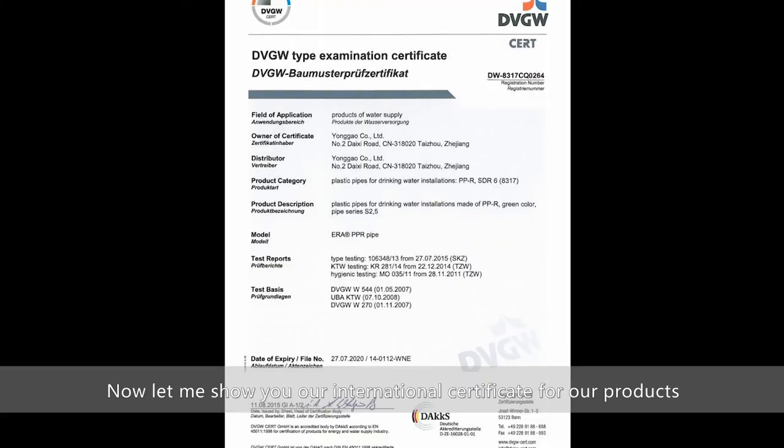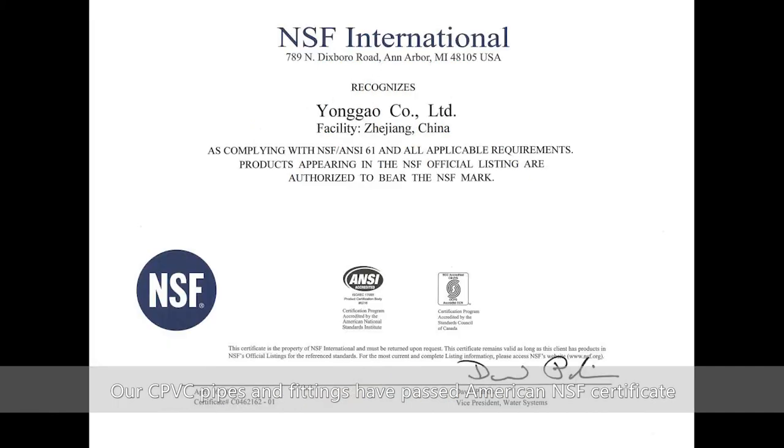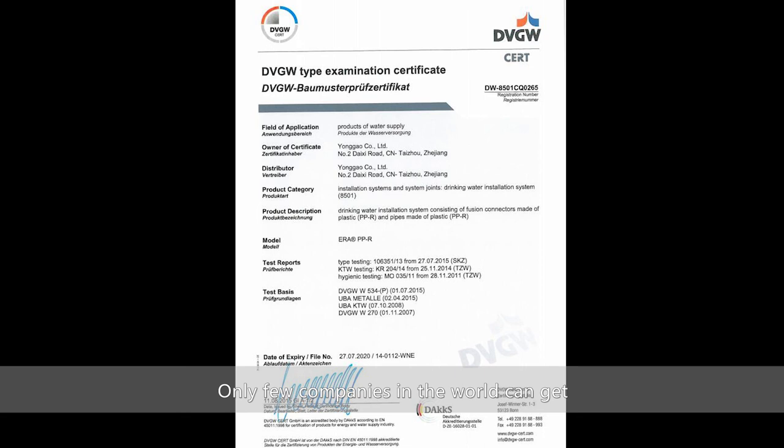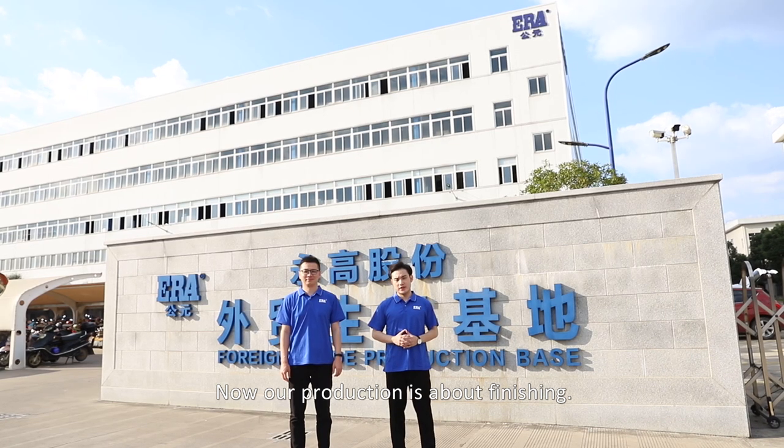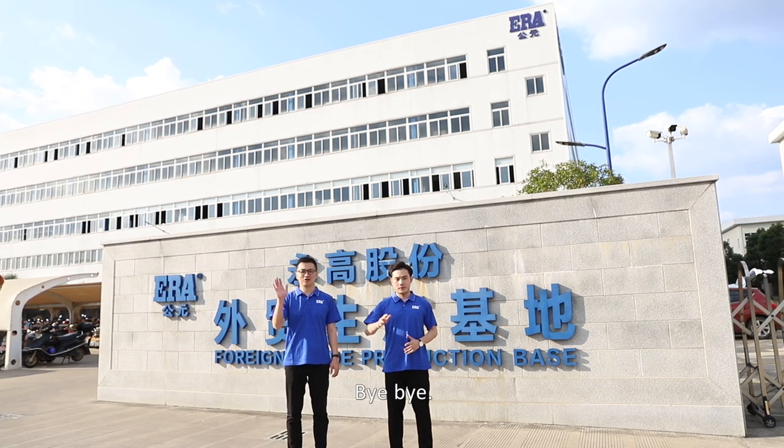Now let me show you our international certificates. Our PPH pipes and fittings have passed the German DVGW certificate. Our CPVC pipes and fittings have passed the American NSF certificate. Only a few companies in the world can obtain these globally recognized and rigorous certifications. Our production tour is now complete — welcome to visit ERA. See you. Bye-bye.